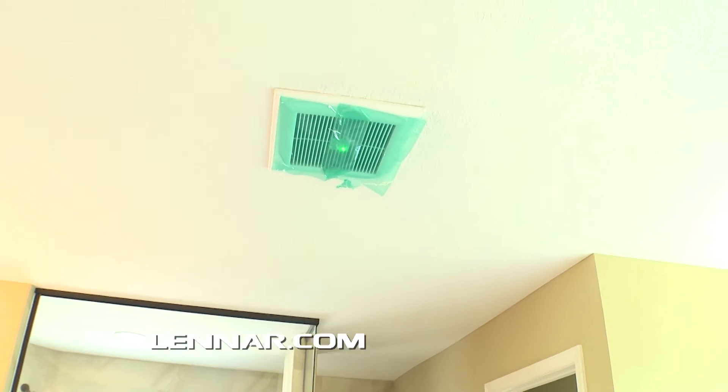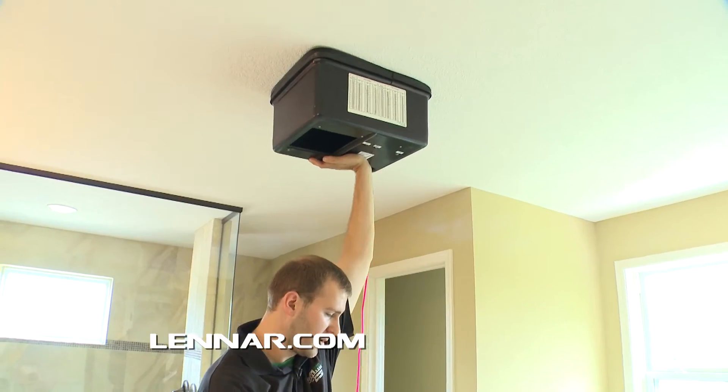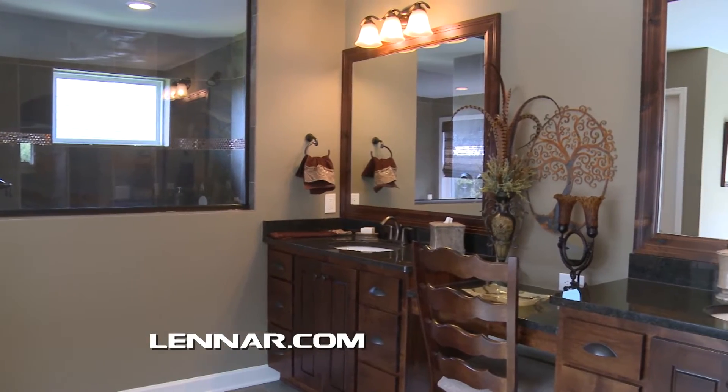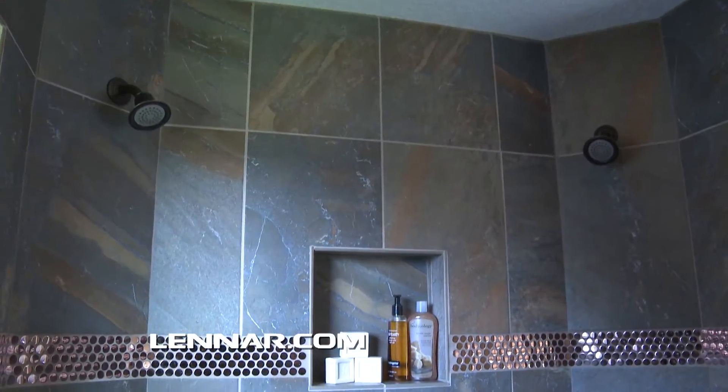Ventilation within the home is important when it's sealed up so tightly. Your exhaust fans are tested for proper ventilation. Ventilating excess moisture improves indoor air quality and can prevent mildew buildup.